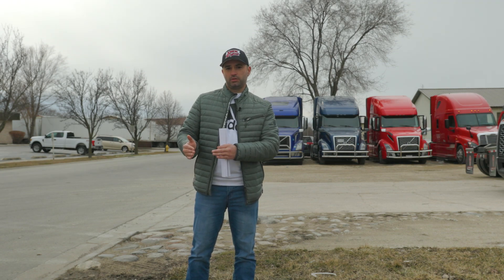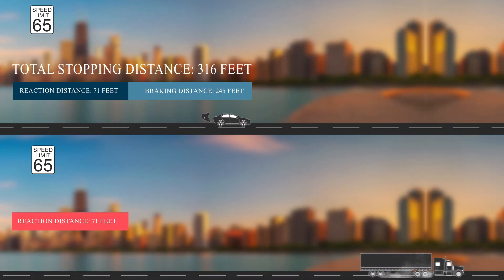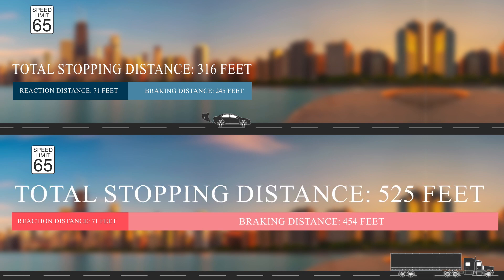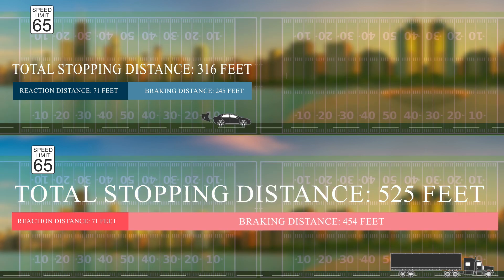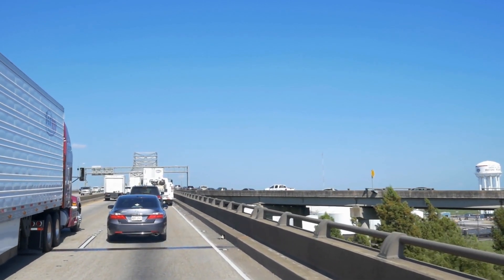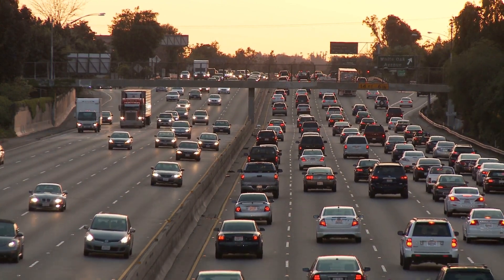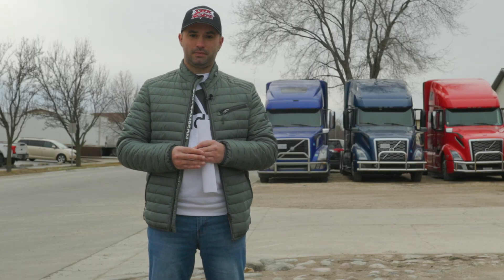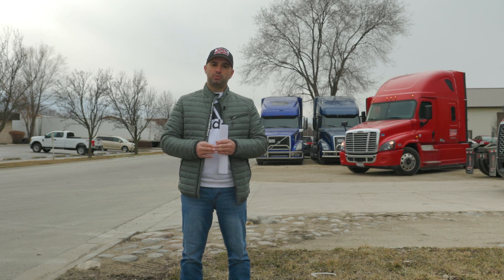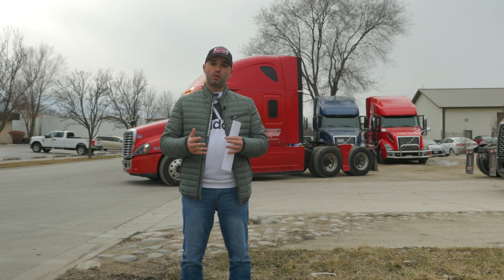Weight and how does it affect truck stopping distance? A regular car may weigh somewhere between three and six thousand pounds, whereas a truck may weigh between 30 and 80 thousand pounds — that is ten times or more the weight of a regular car. This is the main reason why the stopping distance for a car is much lower than for a truck. If you see a truck with a lot of space in front of them, do not merge into that space right away. The driver has intentionally left that space due to weight and stopping distance considerations. By cutting in front, you are putting yourself in a dangerous position where, if traffic comes to a full stop, the truck won't be able to stop in time.